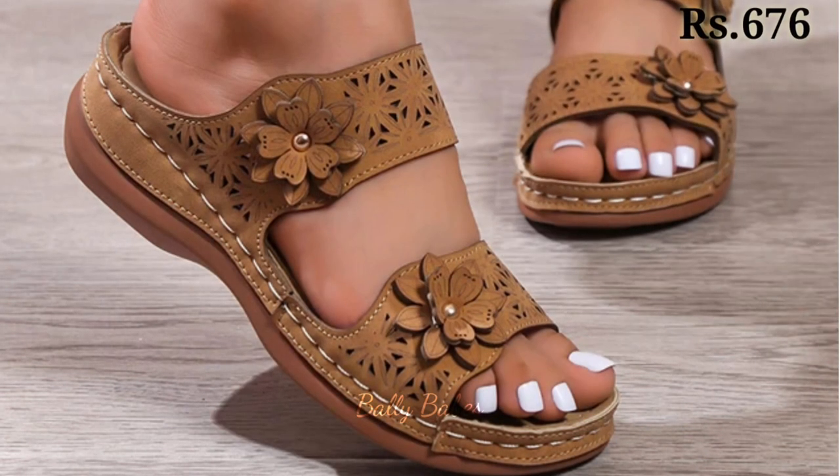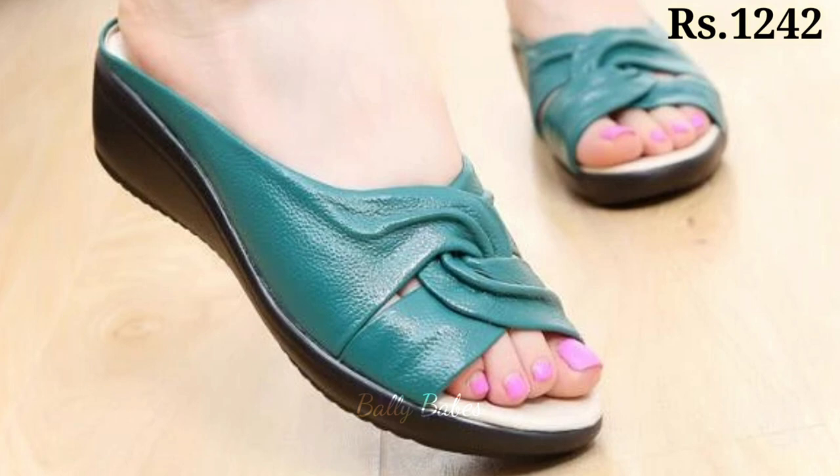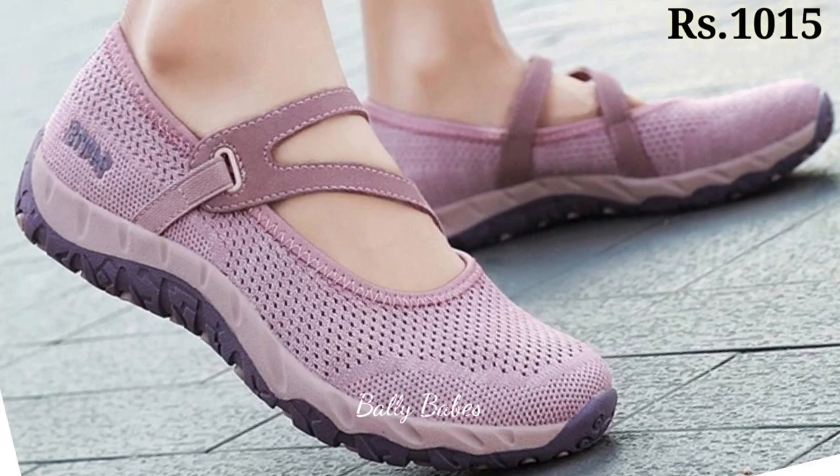Next we have the pumps shoes collection. Pumps are another formal footwear option that is often worn to the office. They are similar to heels but have a closed-toe design, making them a more conservative choice. Pumps come in a variety of styles, from black leather to bold colors and patterns.